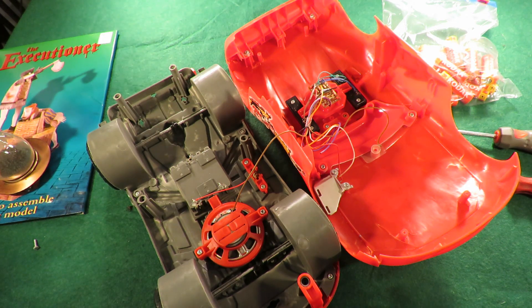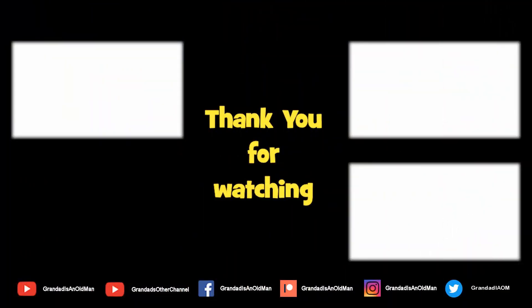Yeah, okay, well we won't do that today — we'll have a look at that some other time. Thanks for watching. We'll see you next time.